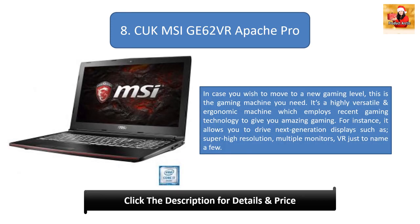Number 8: CUK MSI GE62VR Apache Pro. If you wish to move to a new gaming level, this is the machine you need. It is a highly versatile and ergonomic machine which employs recent gaming technology. For instance, it allows you to drive next-generation displays such as super high resolution, multiple monitors, and VR.